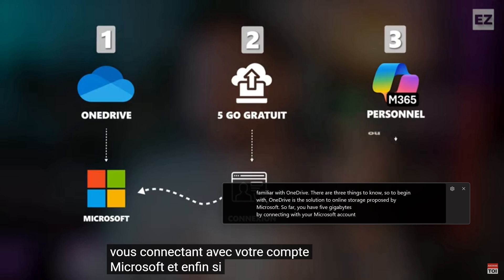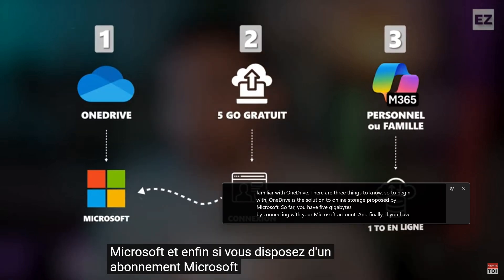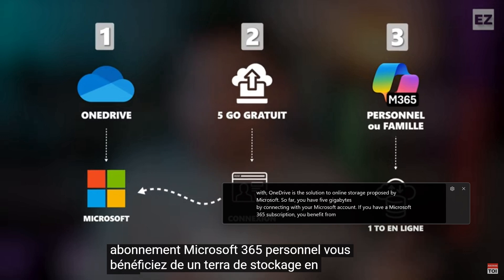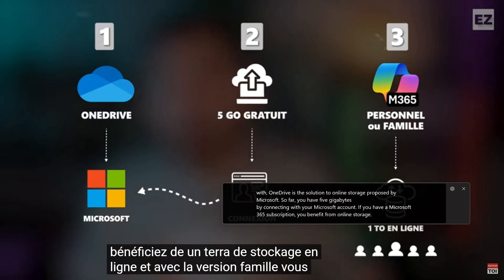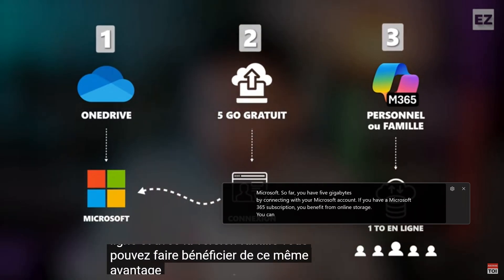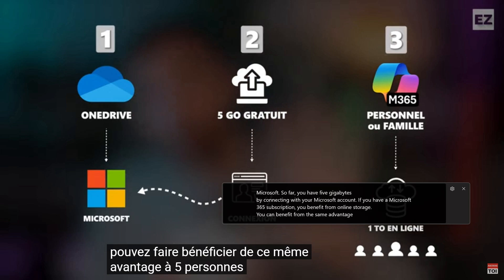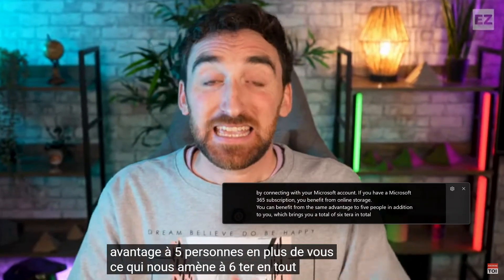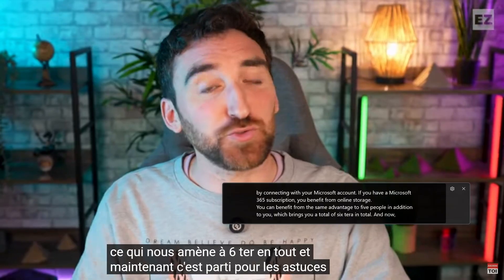And here's where Copilot Plus PCs take it up a notch — that's live translate. Live translate in live captions bridges language barriers in real time. Imagine attending a meeting in another language or watching a foreign film — live translate can provide captions translated into English or Chinese instantly, without having to select which language is being spoken.